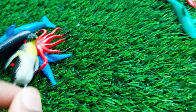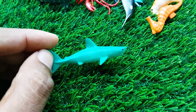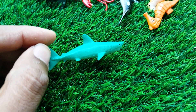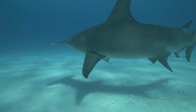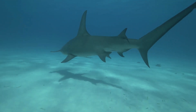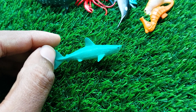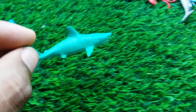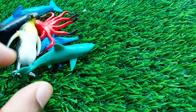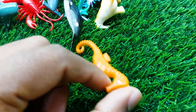There is another one here — this is another shark. See, this is a very nice and beautiful shark also. I'm collecting this shark outside here.